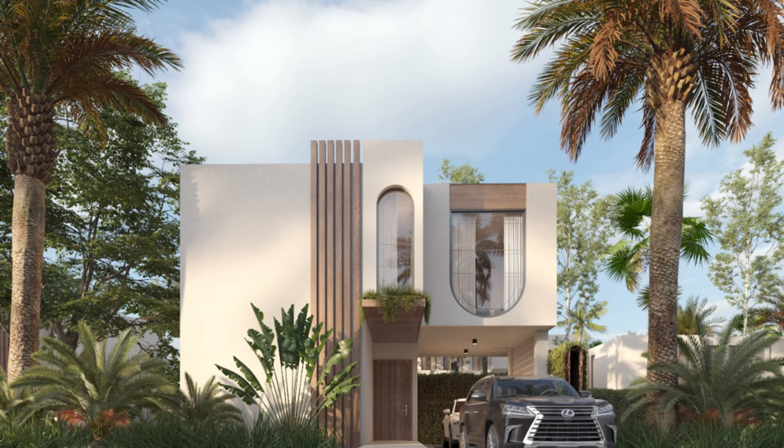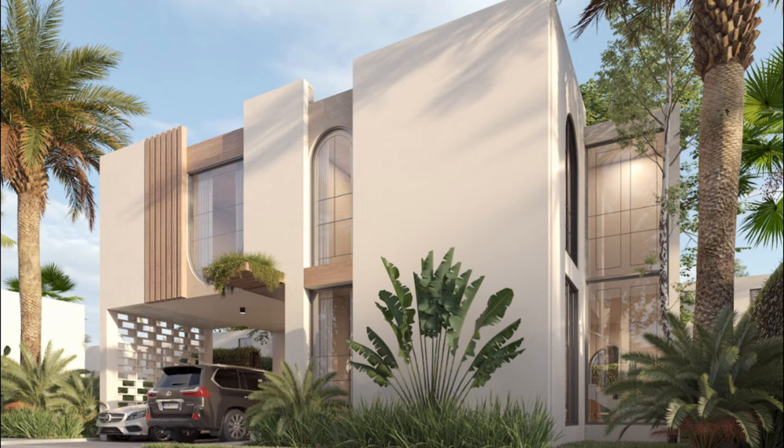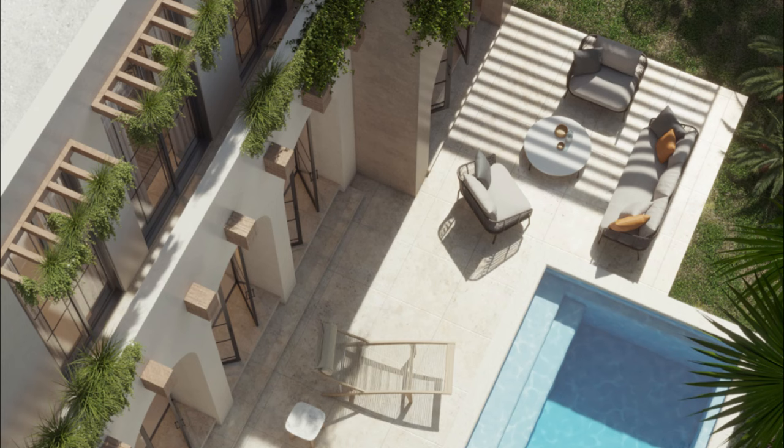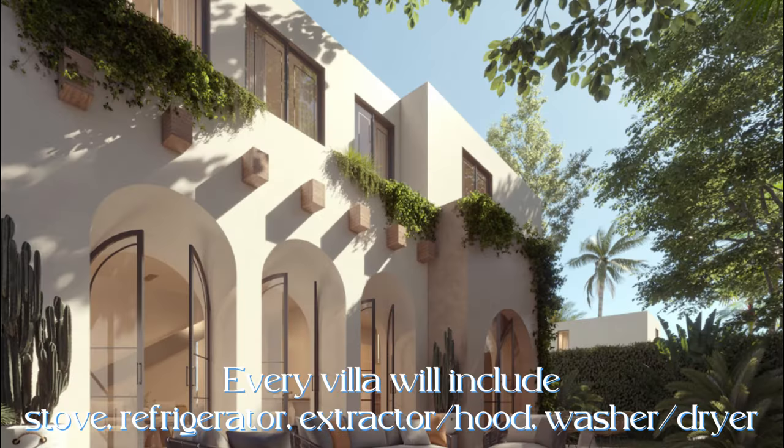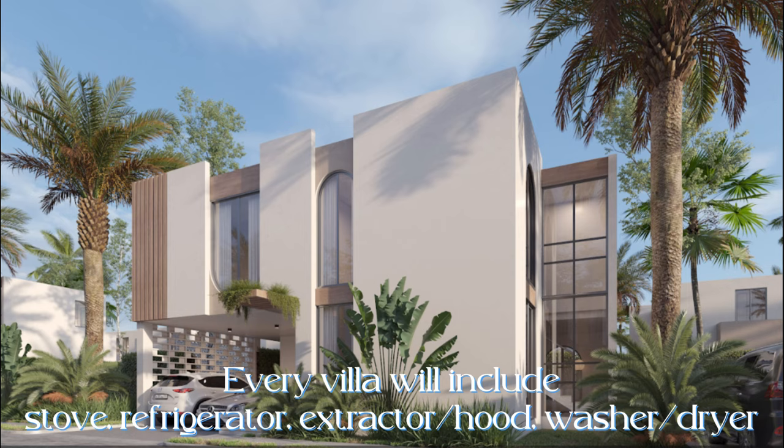Here are some artist renderings of these villas. Every villa will come with the following appliances: stove, refrigerator, extractor or hood, and washer/dryer.